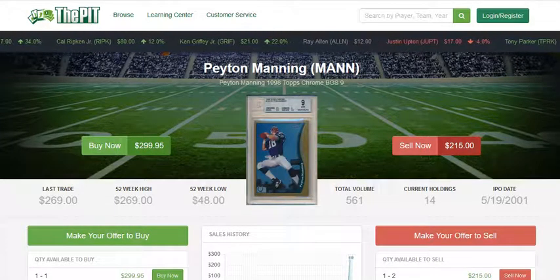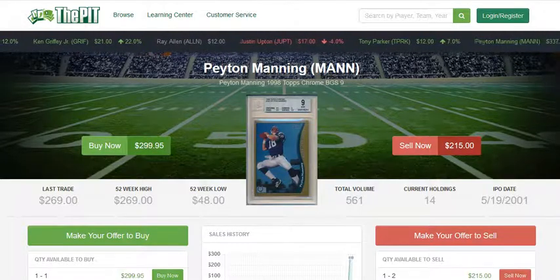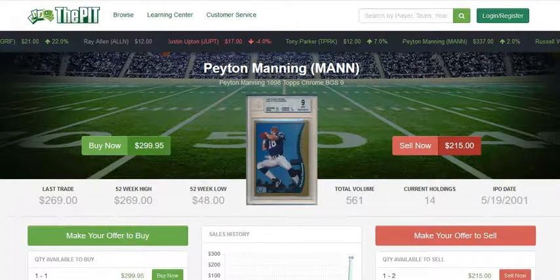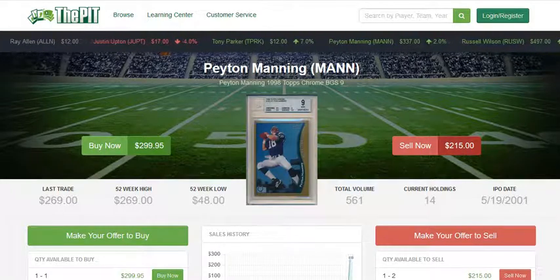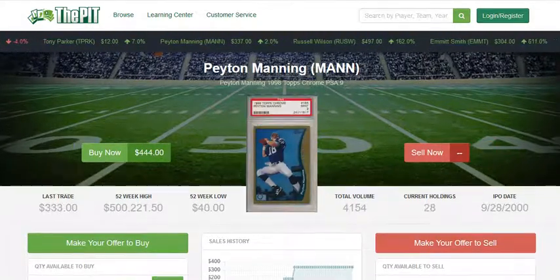Today at ThePitt.com, we look to answer another common question among sports card collectors: should I be collecting the BGS 9, the card graded by Beckett Grading Services, or should I be collecting the PSA 9?